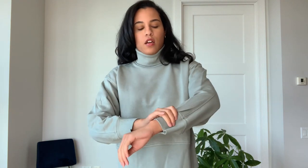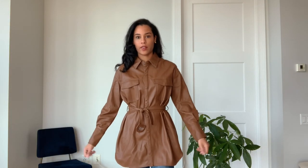The soft material actually goes all the way to here. It's a little bit short on my wrist. Okay, I'm obsessed with this next one.